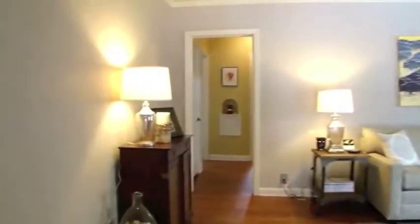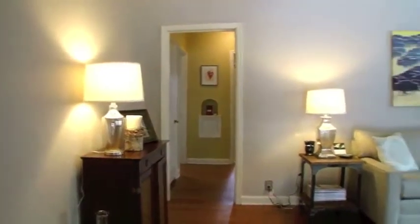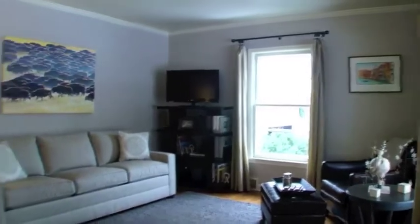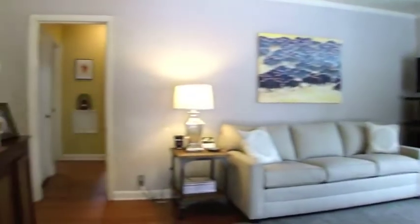Refinished hardwoods flow throughout the main level with tons of natural light at every turn. Find contemporary decor and colors with fresh white accent work, including the newly refinished and updated kitchen.